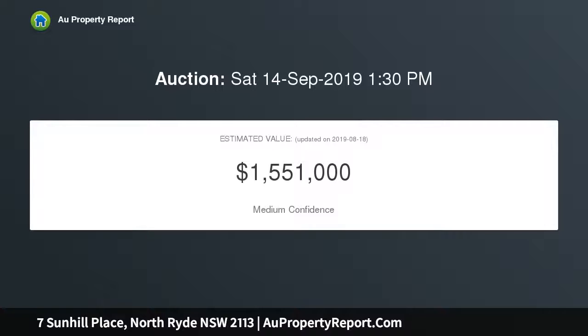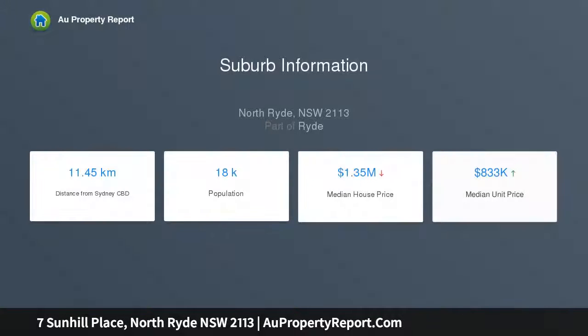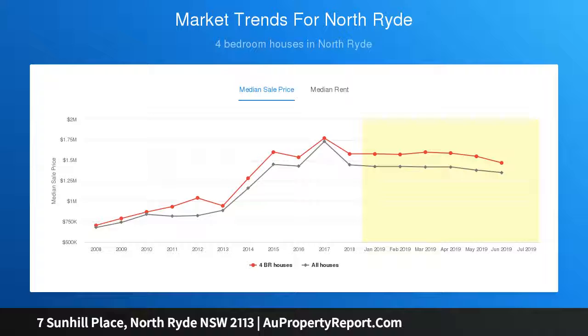This home boasts a neat and tidy presentation, perfect for first home buyers, renovators, or investors. The location of this home permits easy access to city buses and metro trains, while being moments away from schools, shopping centres, parks, and sporting facilities.